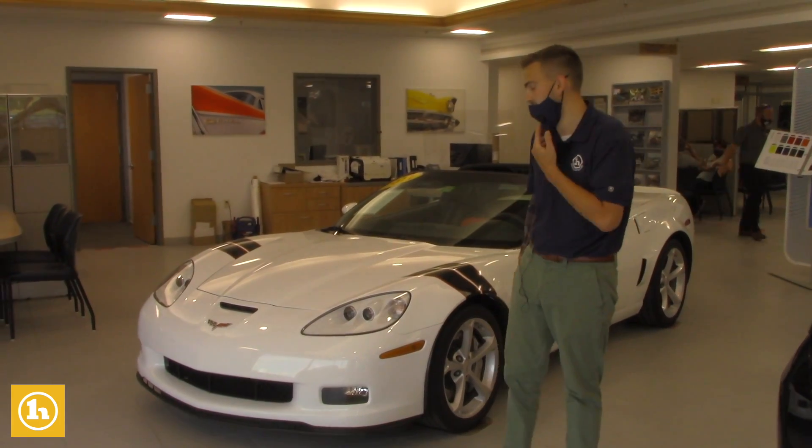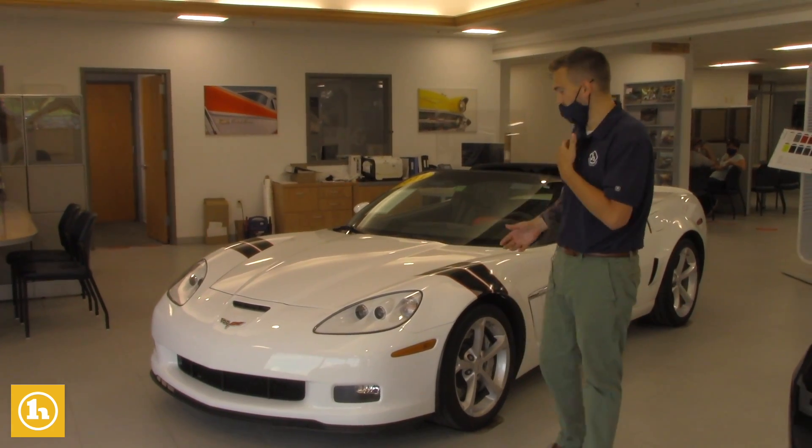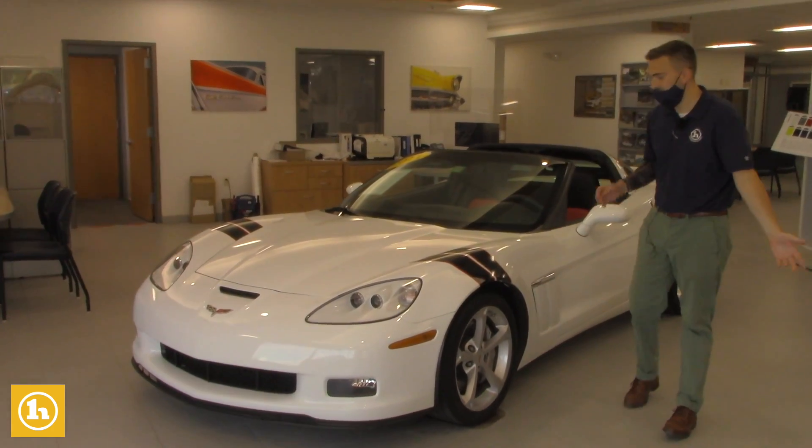Good customer of ours traded it in. He just really didn't use it as much as he'd like to. So I just wanted to go around and show you the condition of the vehicle.